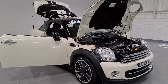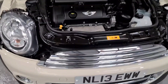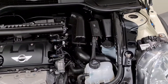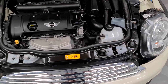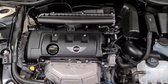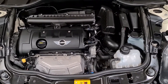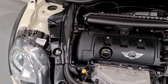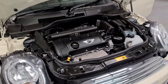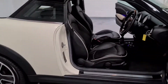Under the bonnet, looking absolutely gleaming, is a 1.6 litre petrol four-cylinder engine producing around 120 brake horsepower and similar torque figures. We're also looking at up to 61 miles per gallon, meaning it shouldn't cost you an arm and a leg to run, and the tax bracket is rather low.